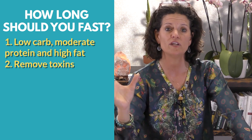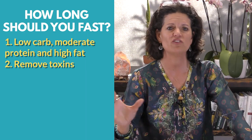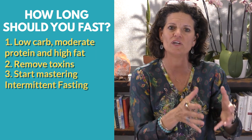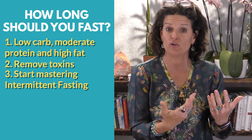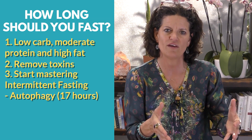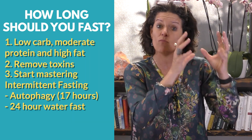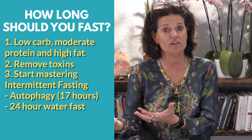The second thing I want you to work on is removing toxins out of your life - get the chemicals, the preservatives, the nitrites, the red coloring - get it all out of your diet. The third piece is I want you to start by mastering intermittent fasting. Get to 13 to 15 hours very comfortably. If you feel good with that, move to 17 hours and try to do as many days as you can at 17 hours. If you're comfortable with that, then throw in some 24-hour fasts. As you become more fat adapted, that's going to ultimately have the biggest effect on your insulin resistance.